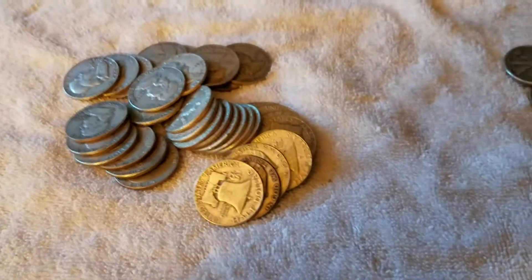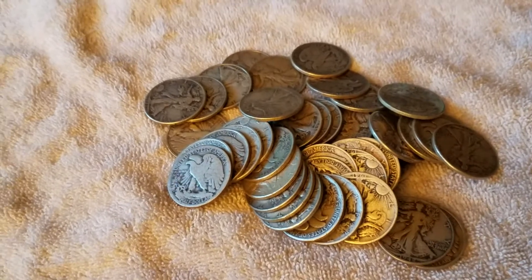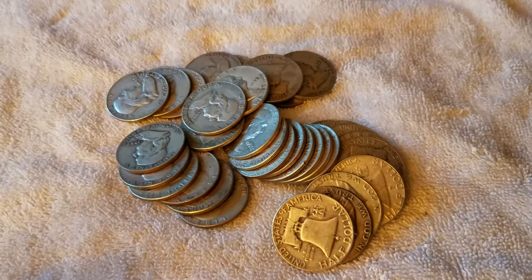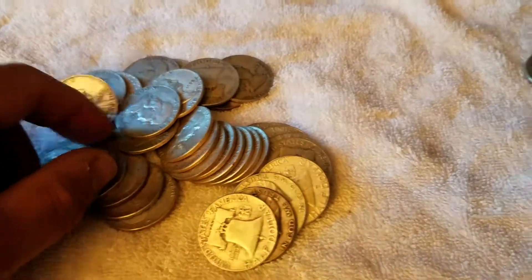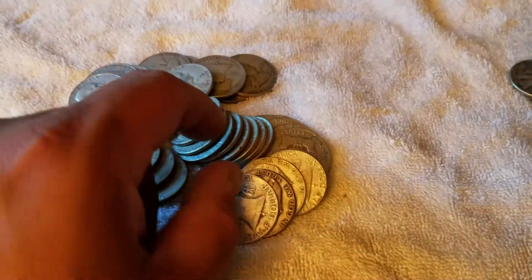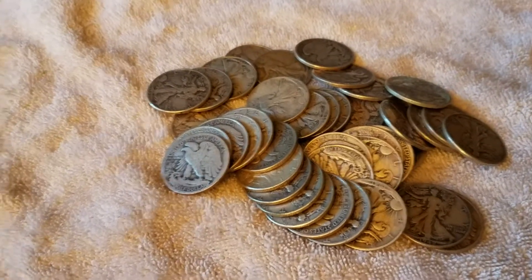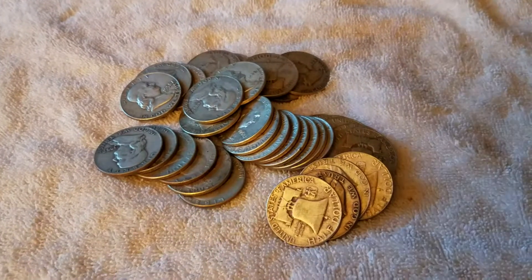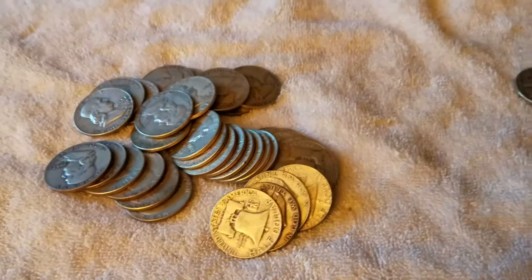I went to my flea market today with the wife — we go to it twice a year — and there was a guy selling a bunch of silver: Morgan dollars, dimes, and stuff, but he had a lot of half dollars. I basically bought everything he had in Benjamin half dollars and everything he had in Walking Liberties. He was charging $10 a piece, which is way too much. So I asked what's the best he could give me if I buy everything, and he said he'd give it to me for melt, which is around $6.85 right now — so it ended up being like $7 a piece, which is fantastic. I basically got it at melt value.